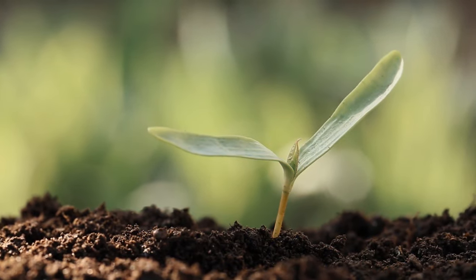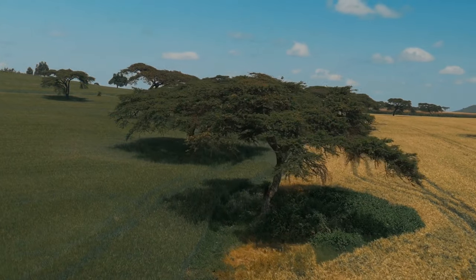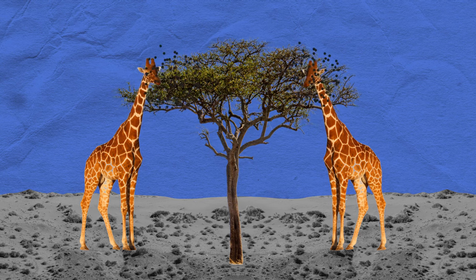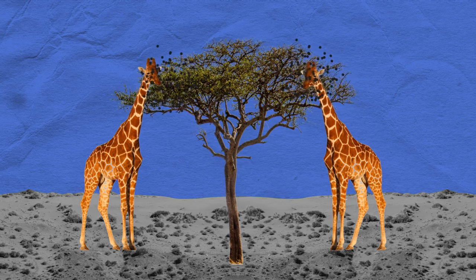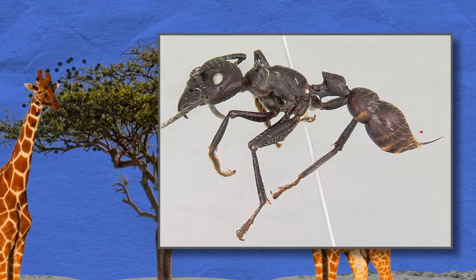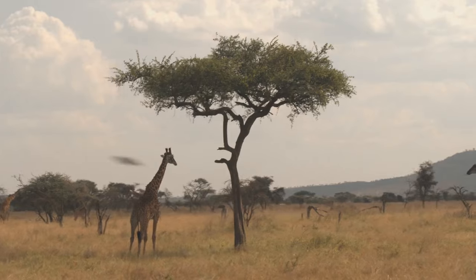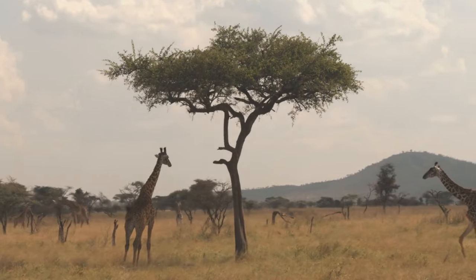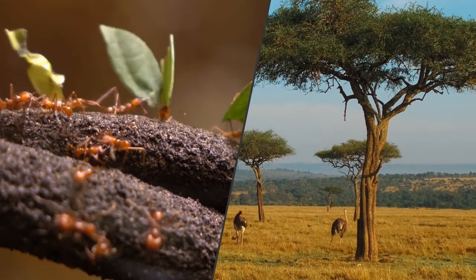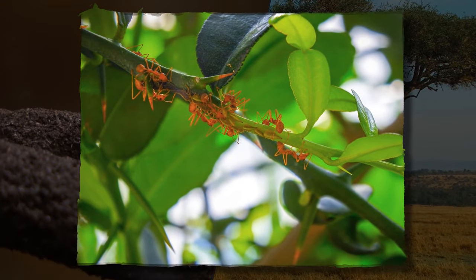When you're a plant, it's hard to defend yourself — but not for the acacia tree. It has built-in bodyguards: ants. When a few leaves are getting nibbled on, the vibrations alert the ant brigade to head out and stop the trespasser. Living in the hollow thorns of the branches, the acacia ants come out and shock the hungry animal with their wasp-like stinger. The tree feeds them nectar in return, and the ants also improve the tree's health by reducing bacteria on the leaves.